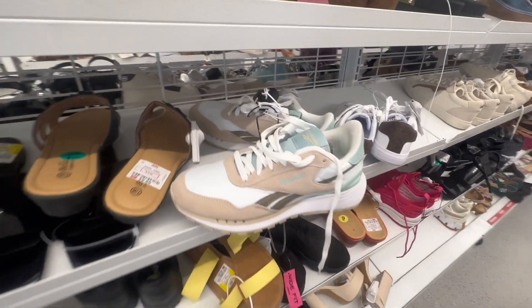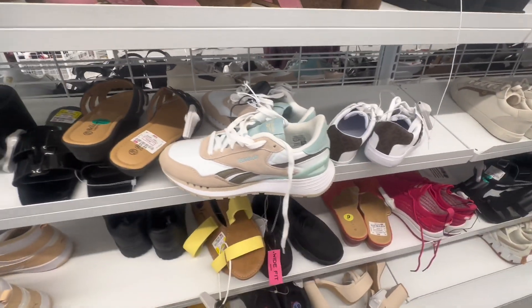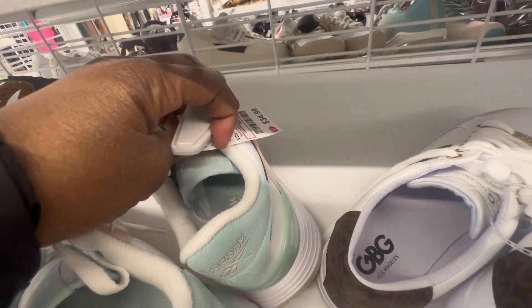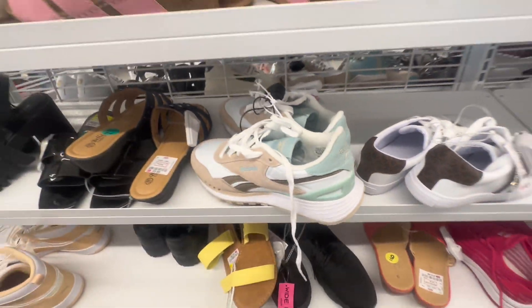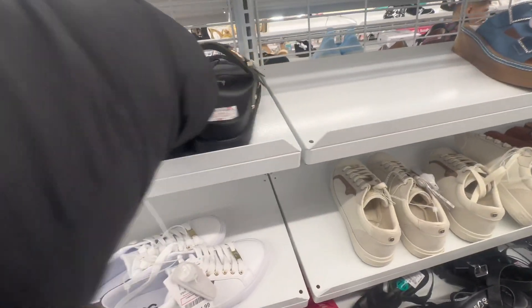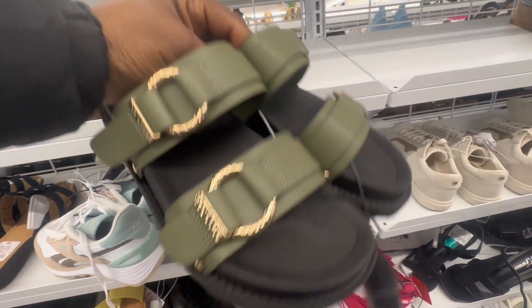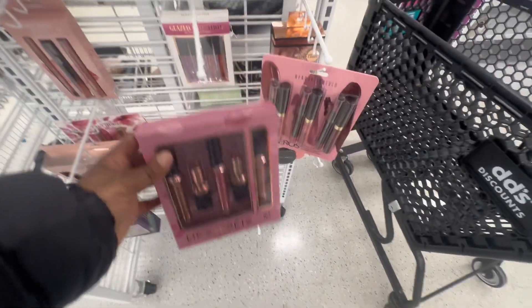These are nice too and they have like a mint green color that goes with them, so cute. I want me some Reeboks, I'm gonna find some. These ones I like — this olive green color is so cute and they're like platform. I've never seen platform Reeboks before.